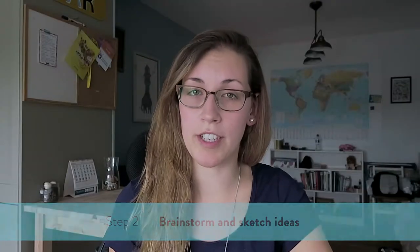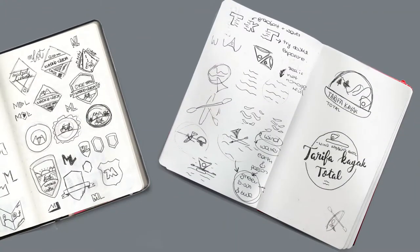Depending on the type of project, this brainstorm phase might be a bit longer and might even involve the client, just to make sure that the design is going on the right track. For me personally, coming up with ideas and getting to know the brand and the client are the best parts of any project, so I could literally get stuck in there forever.